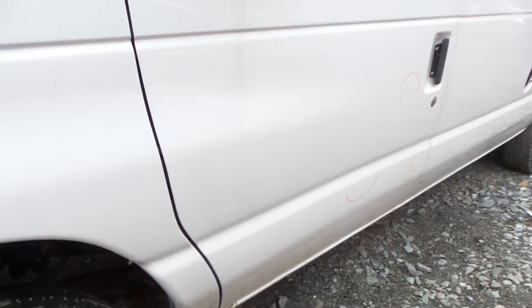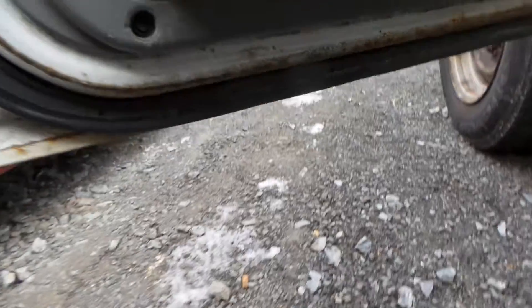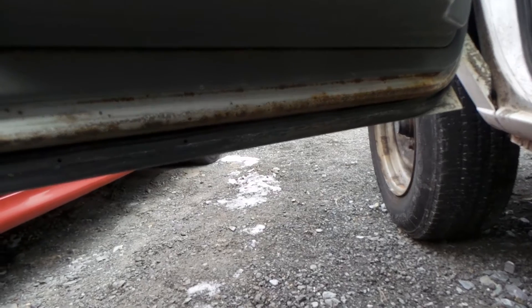The driver's side door does have some dents and dings. There is about a half inch of rust on the bottom. This is very typical for the year of the van.